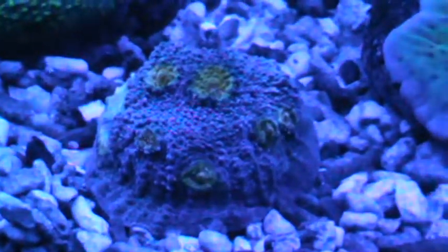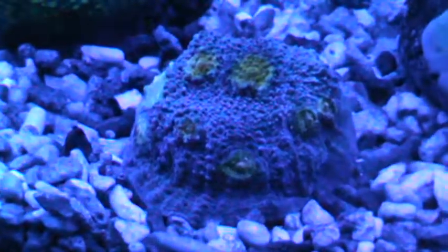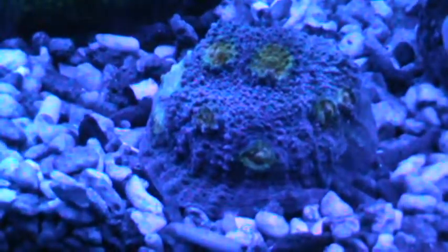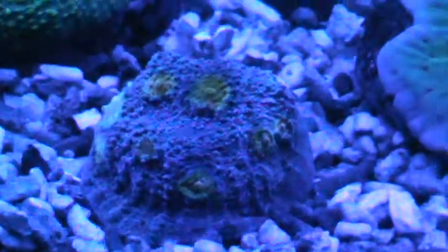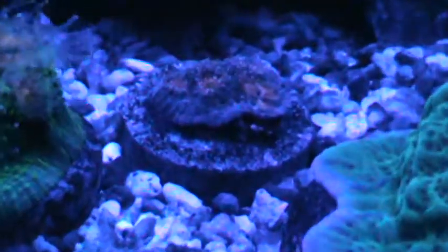This little Miami Hurricane Chalice has just done great. He was just at the top of the frag when I bought him, and now you can see he's extending all the way down onto the coral substrate. Very colorful. Hoping for the same with that guy — only time will tell.